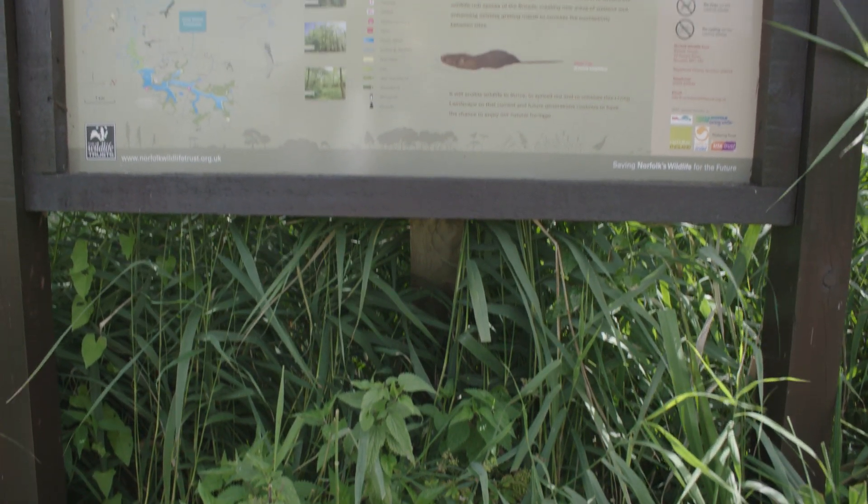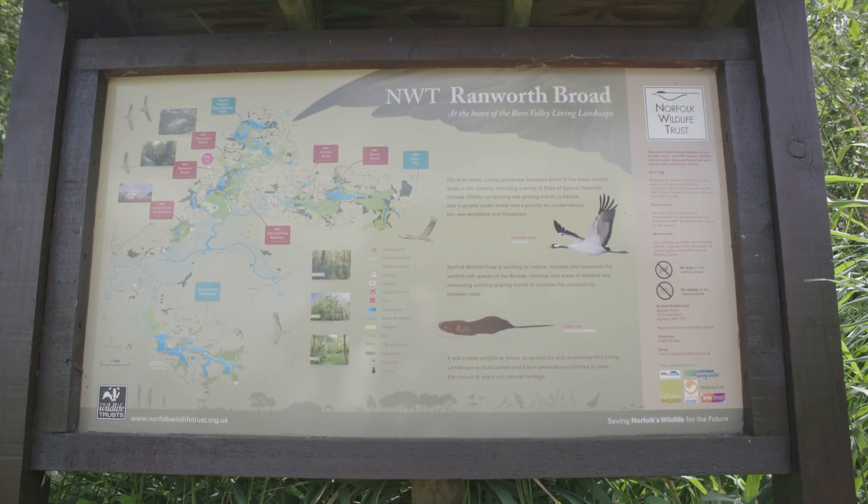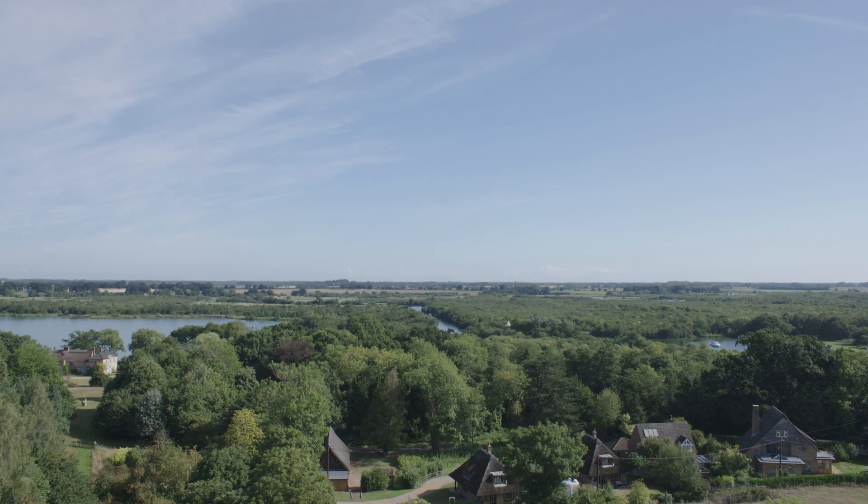I'm here today with the Norfolk Wildlife Trust to see how, through their Tipping the Balance project, they plan to restore this area back to the pristine, beautiful habitat it once was.